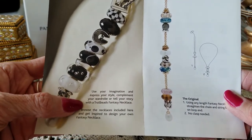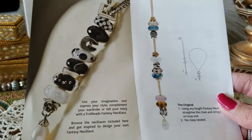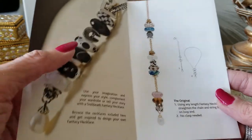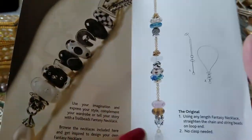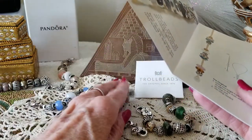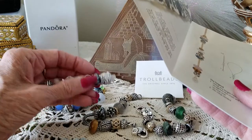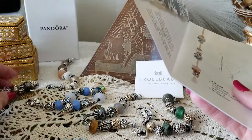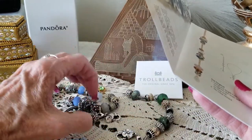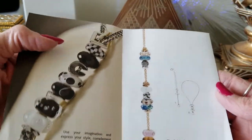It says: 'Use your imagination, express your style, compliment your wardrobe, tell your story. Browse necklaces included here and get inspired. Design your own fantasy necklace.' I have to say I don't really ever wear a necklace, and I wouldn't mind one with a dark stone, but we'll see if this gets me going on buying one. I went to the import store yesterday and I almost doubled up on a black stone I already have — but there are too many different stones I want.